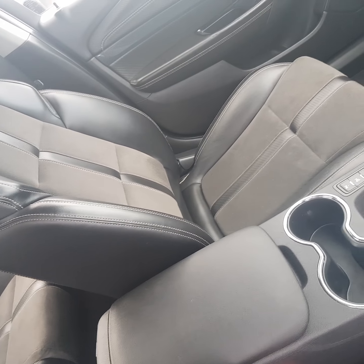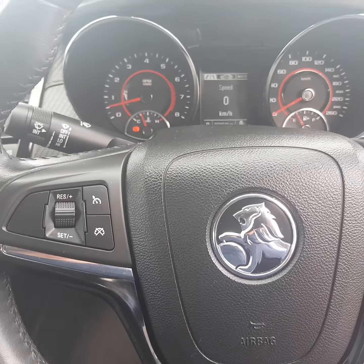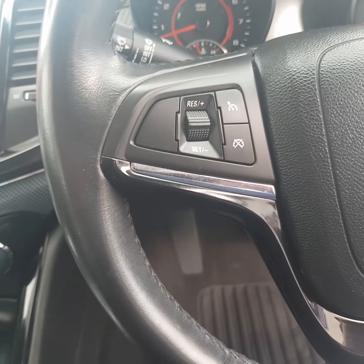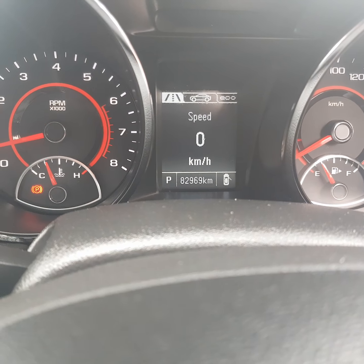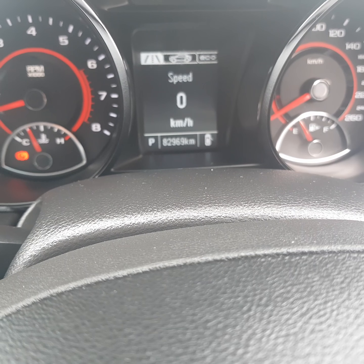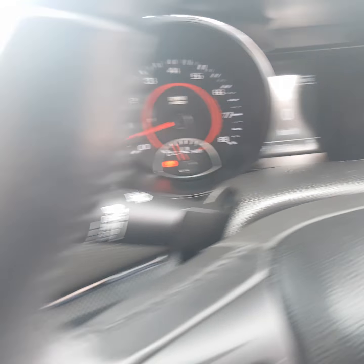So it's a dual leather combination. And as you can see there in the back, the back seats barely look sat in. To show you inside the car, you've got audio controls and Bluetooth on the right-hand side, cruise control on the left, and your trip computer in between. The car's got 82,969 kilometres on the clock, with next service due at 90,000 kilometres.